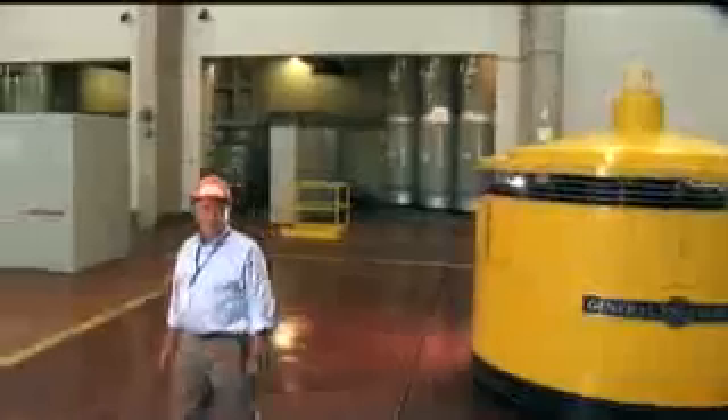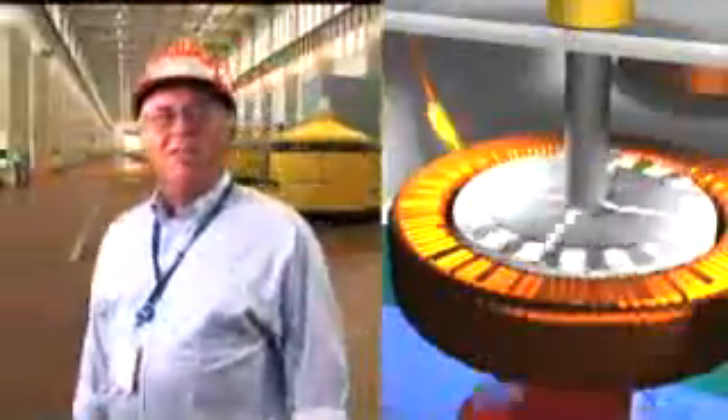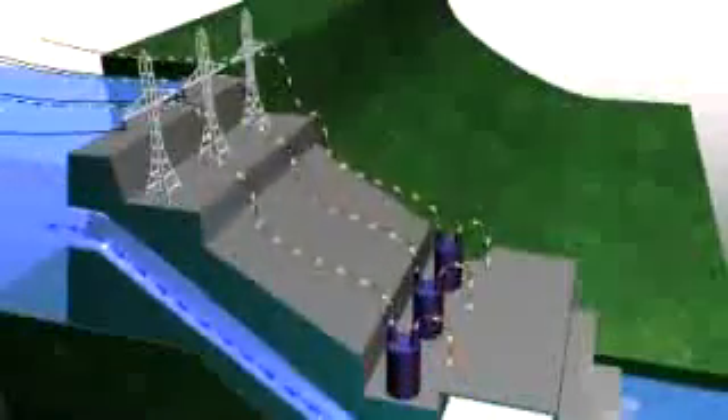Inside the generator is the rotor that is spun by the turbine. Large electromagnets are attached to the rotor, located within coils of copper wire called the stator. As the generator rotor spins the magnets, a flow of electrons is created in the coils of the stator. This produces electricity that can be stepped up in voltage through the station transformers and sent across transmission lines.